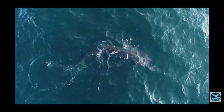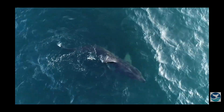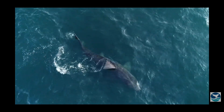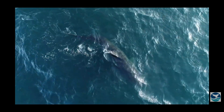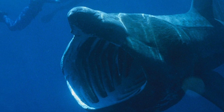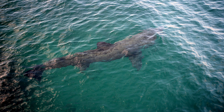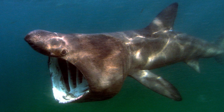An interesting fact about basking sharks is that they have been observed leaping out of the water. It is thought this is to dislodge parasites that may be stuck to them, such as sea lampreys. Basking sharks also filter up to 4 million litres of water every hour whilst filter feeding.